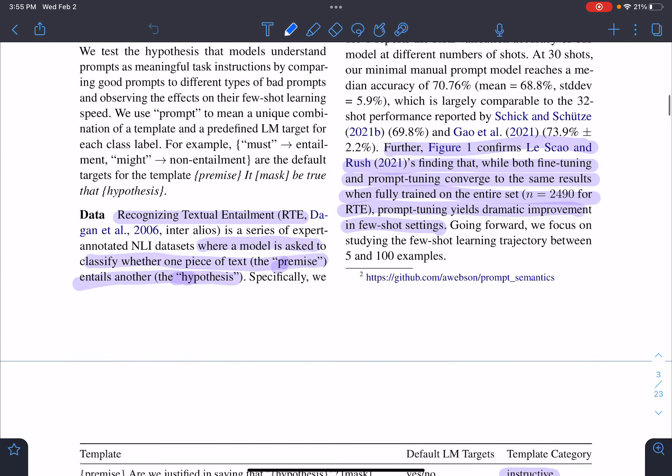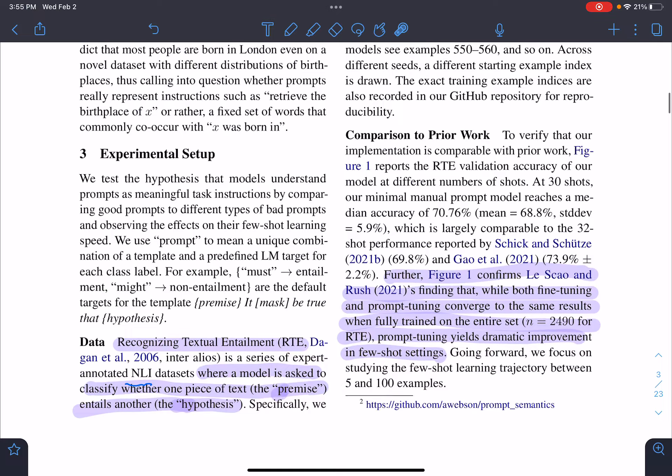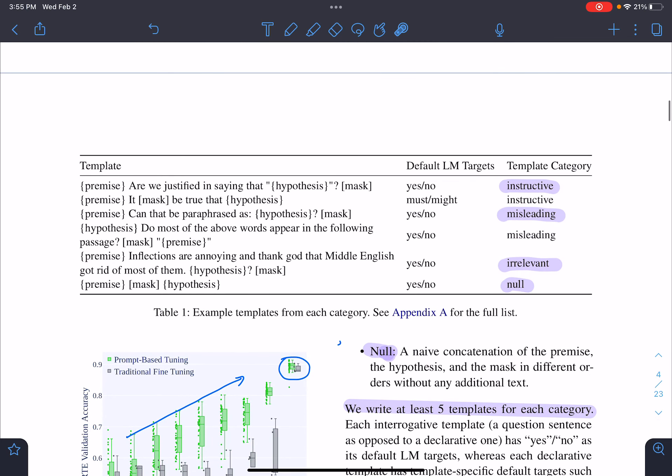They used a dataset for NLI called RTE. The RTE dataset has a premise and a hypothesis, and the model has to predict whether the hypothesis entails the premise or not. The model they used is ALBERT-xxlarge — they also experimented with a few other models but found ALBERT-xxlarge performed the best, so they used it for all experiments.